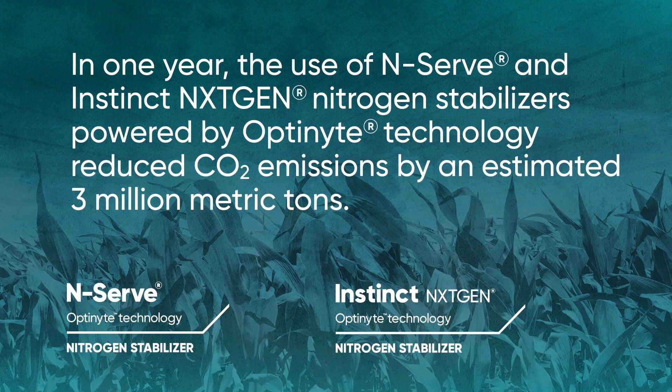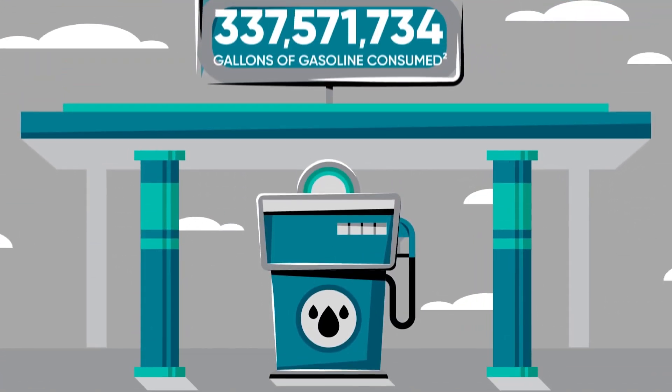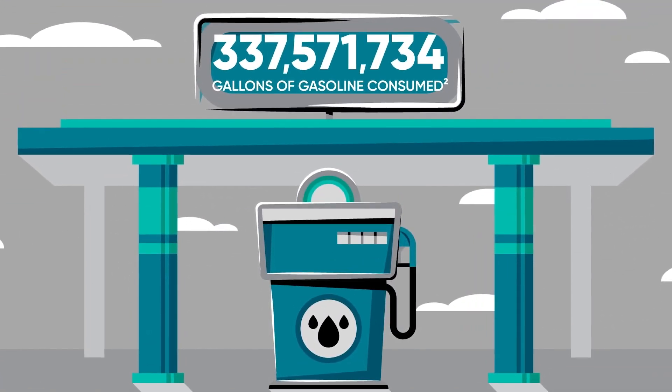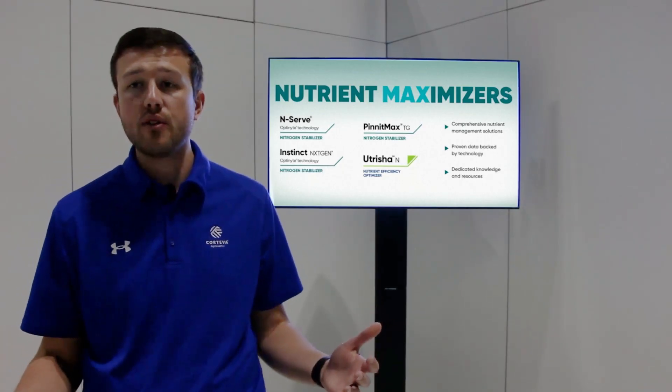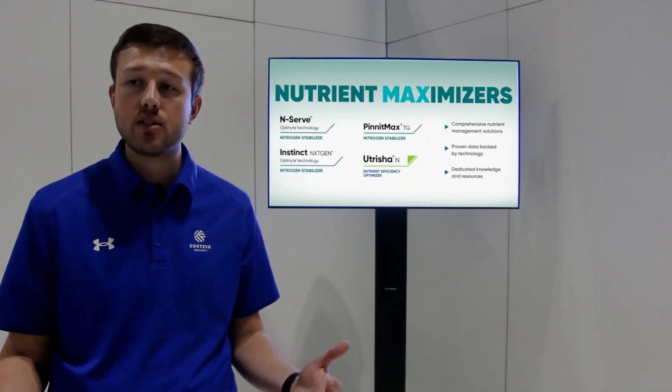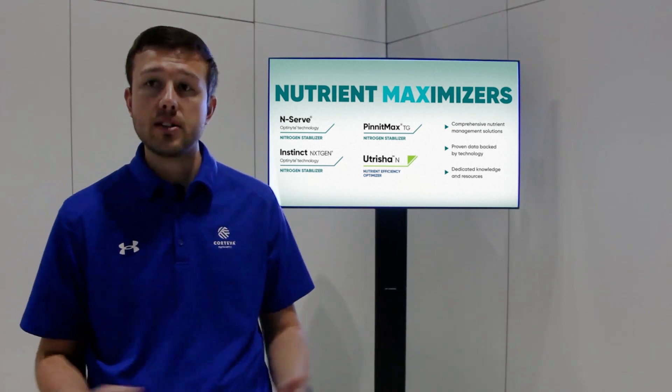Last year, when you factor in all our Optinyte gallons we sold, that's about 3 million metric tons worth of greenhouse gas that we kept essentially in the soil. And by doing so, that's roughly 330 million gallons of gasoline that we kept from burning last year. So very impactful for our environment when we talk about greenhouse gas reduction with stabilizing your nitrogen.